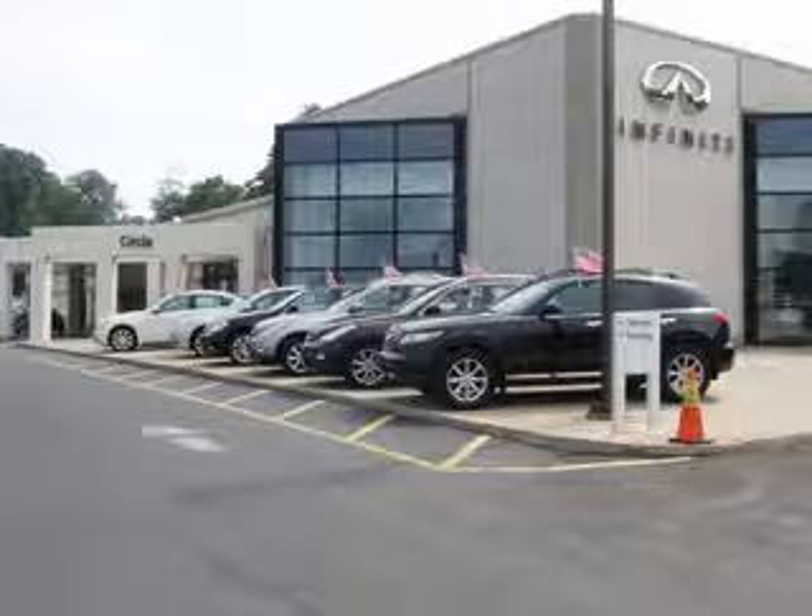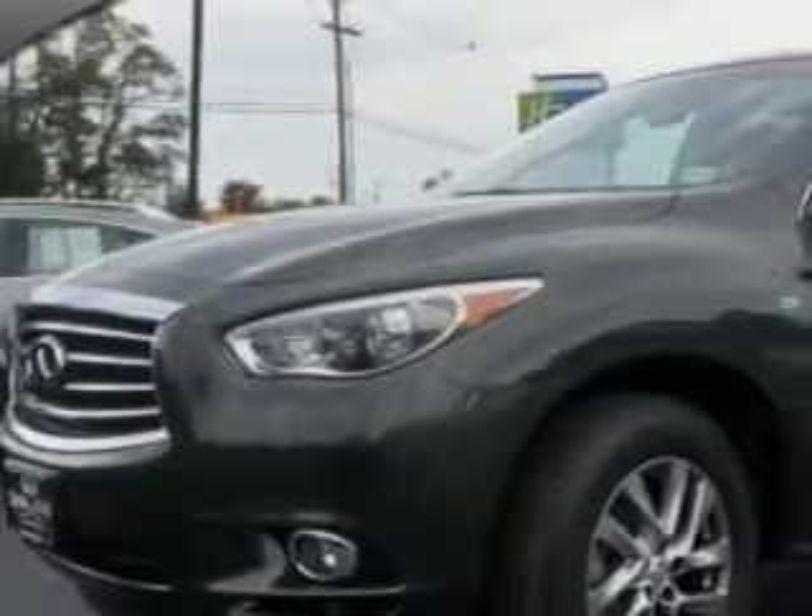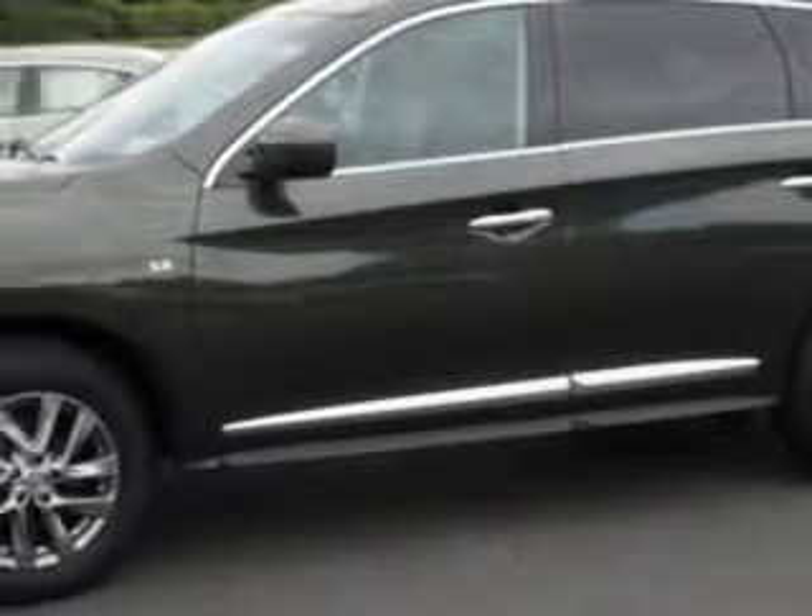Thank you for visiting Circle Infinity, where customer service means making your car buying experience as easy and enjoyable as possible. At Circle Infinity, we know you need a car that offers convenience, comfort, and space — whether taking the kids to their soccer game or having a night out with your friends.